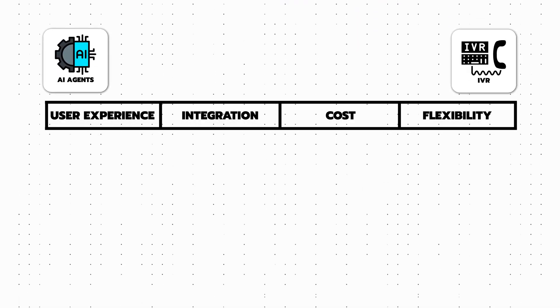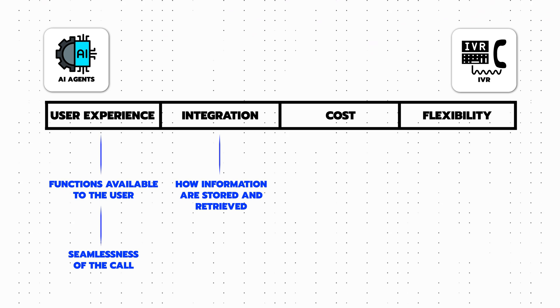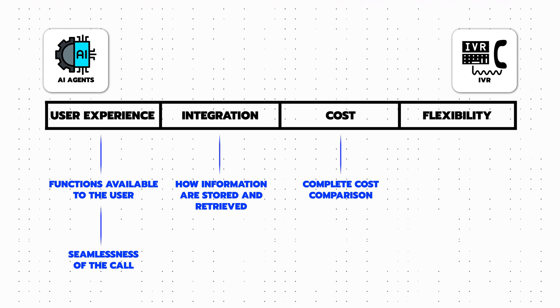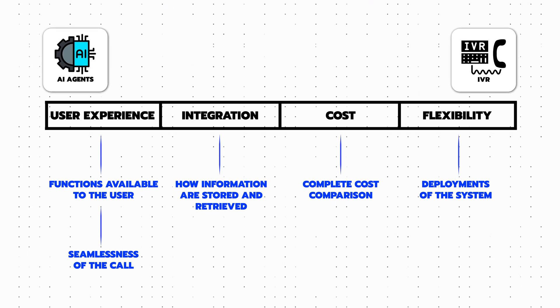For user experience, I will dive into both the functions available to the user and the seamlessness of the call. For integrations, I will compare how information can be stored and retrieved. For cost, I will compare both the setup and ongoing costs. And finally, for flexibility, I will go through the deployments of the systems — whether that's inbound, outbound, or something completely different.